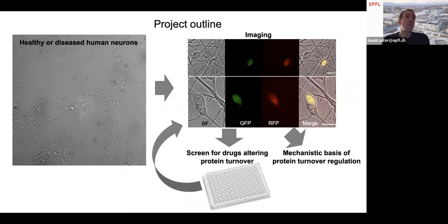The project will consist of producing healthy and diseased human neurons using cellular models of Alzheimer's or Parkinson's disease. These cells will be engineered to express our fluorescent timer so we can measure protein turnover in single human neurons. This will allow us to study the mechanistic basis of protein turnover regulation, and will also open the door to screening for drugs that can alter protein turnover using neural differentiation in 96-well plates.